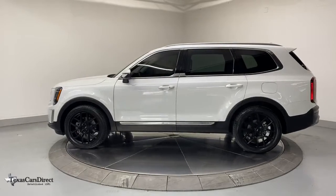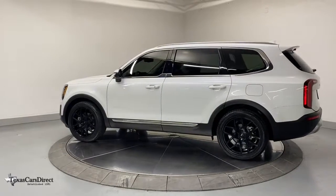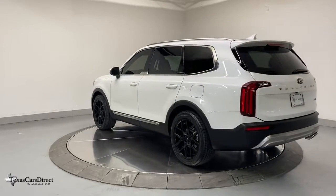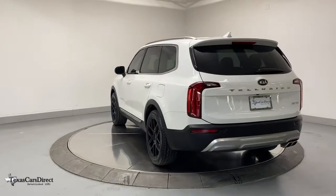This tech-rich mid-size three-row SUV leverages driver assistance, powerful performance, and premium amenities to make your in-town and off-road adventures all they can be.